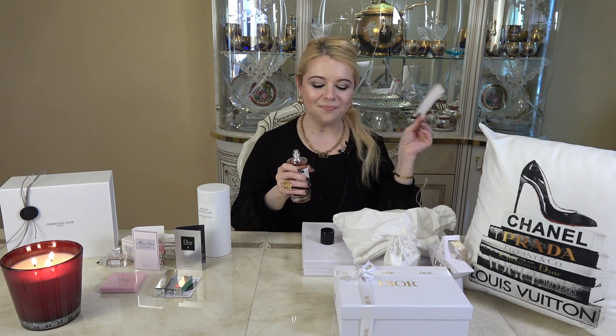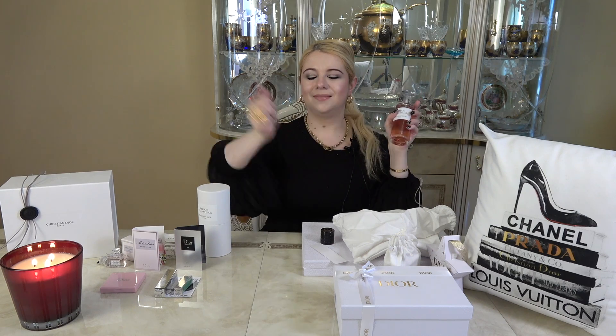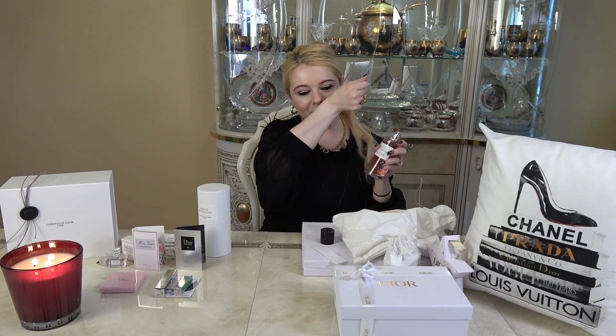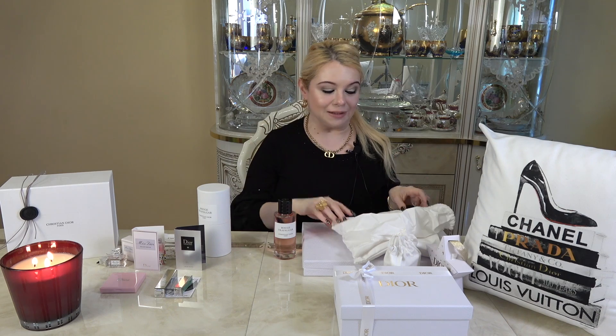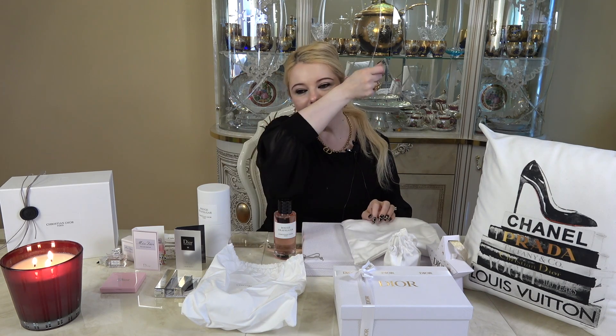I'm definitely picking up some red berries and mandarin. Mmm, this smells nice — very fresh. Let's spray it on my hands now, we've got to give it a skin test. Mmm, this smells nice. Yeah, I like this. It's like a fresh, fruity floral. Very fruity. You can definitely see this being a great fragrance for spring and summer — it is very fresh and fruity. It smells really nice, you guys. I really like it. I keep smelling my arm and I'm really, really loving it. It's a beautiful, very feminine fragrance.